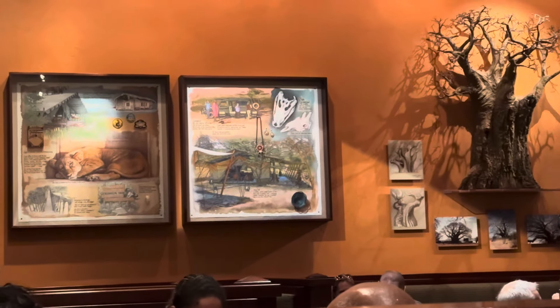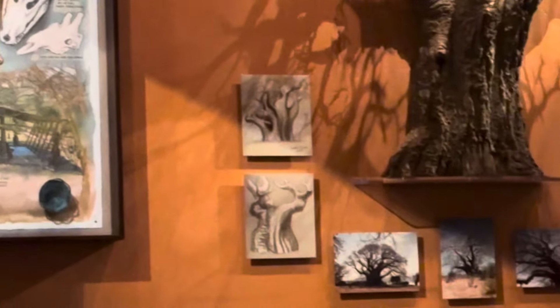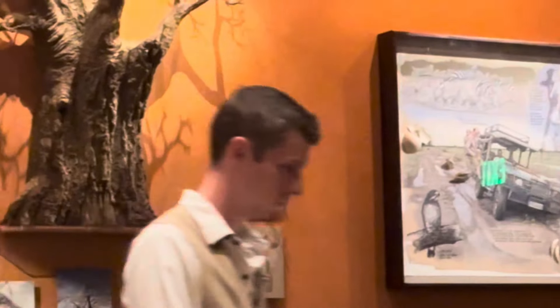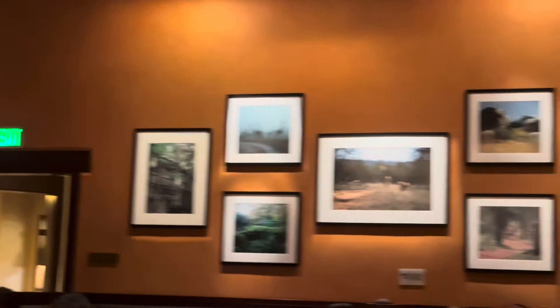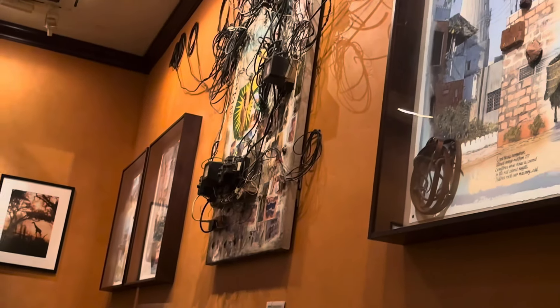A couple more looks as we place our order. Very nice. This mechanical thing here is very interesting.